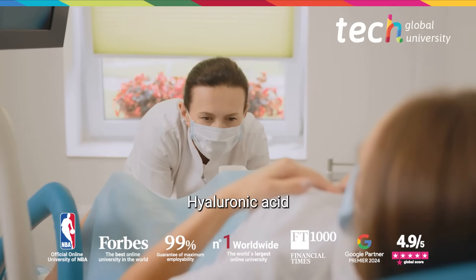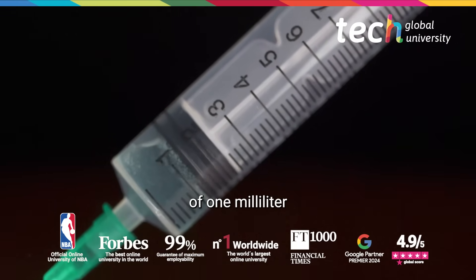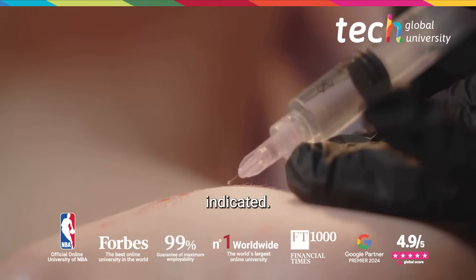Hyaluronic acid is injected in areas such as the introitus or labia majora with maximum volumes of 1 milliliter and a depth of 0.5 to 1 millimeter, always avoiding the anterior vaginal wall unless specifically indicated.